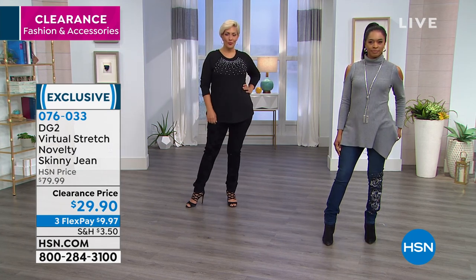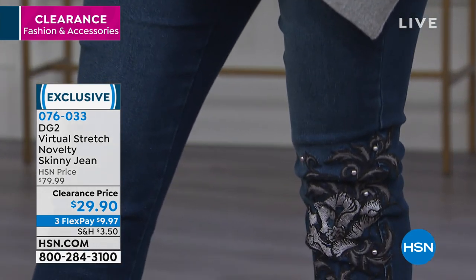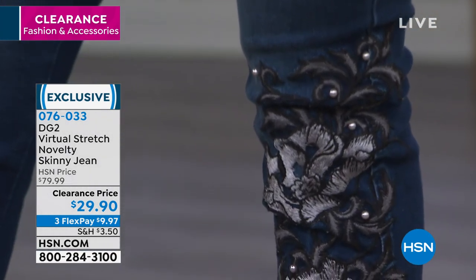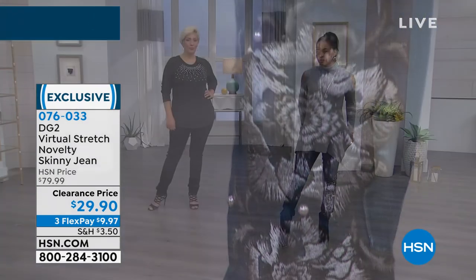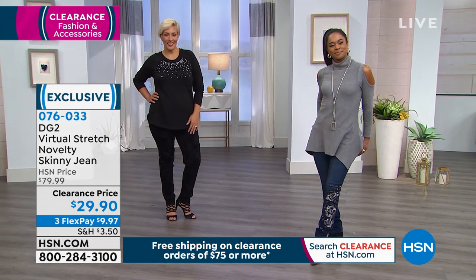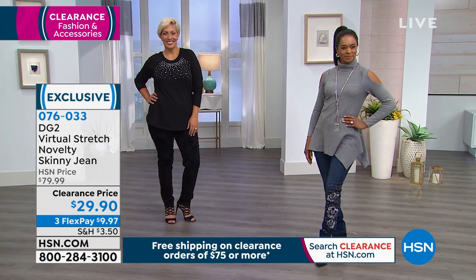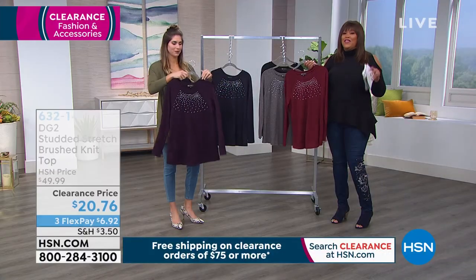Remember, you have 30 days, and if for some reason you don't love it, you return it. But don't miss out on getting your size. You're looking at the indigo — it's just so gorgeous. It's exclusive to HSN. This is your one-of-a-kind boutique find. We'll remind you of the novelty skinny jean. We're very busy on the phone — there are like 300 people — so go to hsn.com and place your order so you don't miss out.